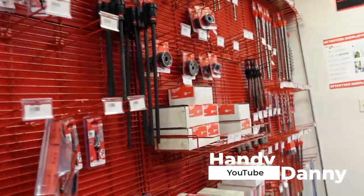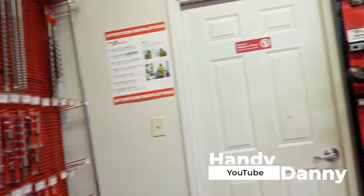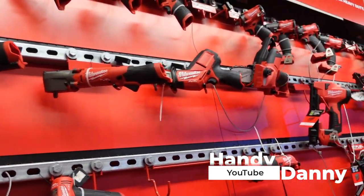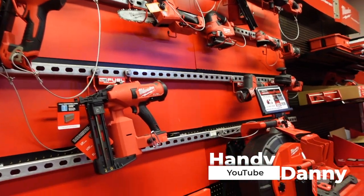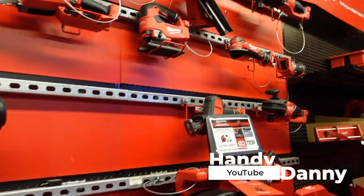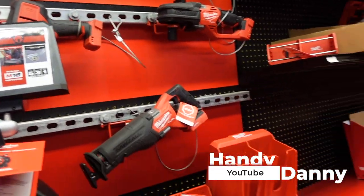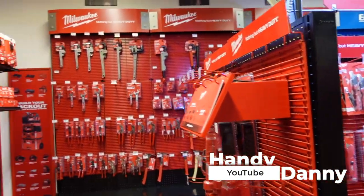I just told a guy I was working with the other day — when I retire, what I'd like to do is open up an exclusive Milwaukee store that does repair and sells Milwaukee tools. I'm just really into it. I really like these Milwaukee tools. If you're a contractor, maybe you feel me. Ohio Power Tools has got it going down — this is the place to be.